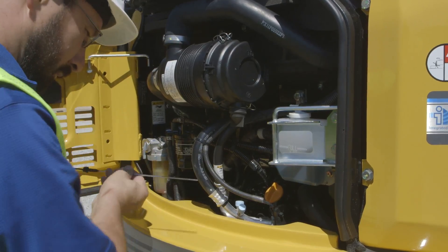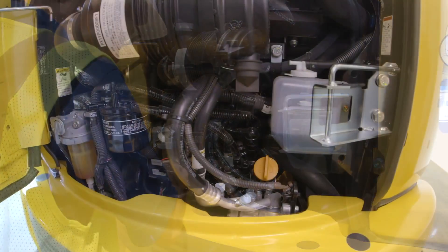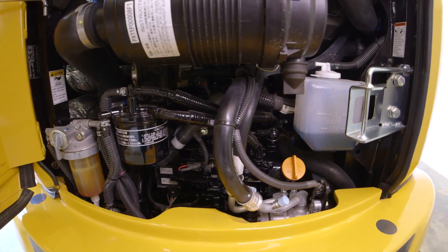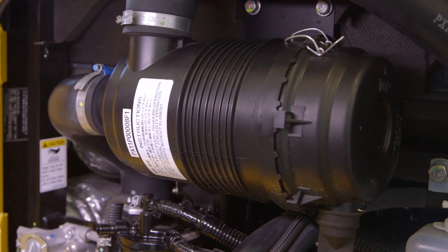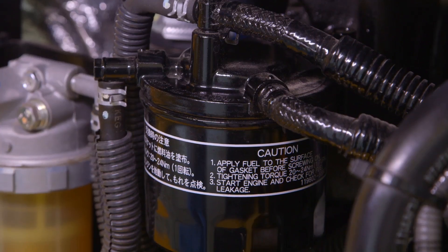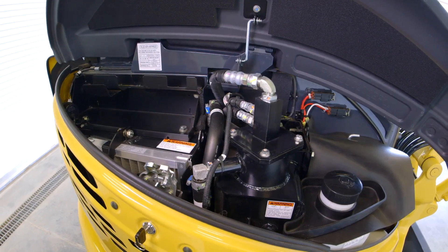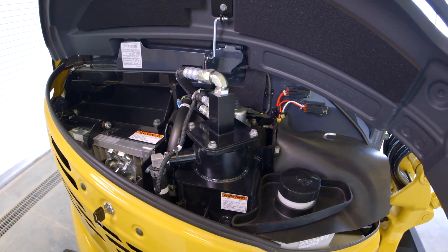As we all know, daily maintenance checks are essential for safe and reliable machine operation. With the SK35SR, daily maintenance can be performed at ground level with an easy to understand layout and cover design. There is easy access to the air cleaner, high-grade fuel filter and the pre-fuel filter with built-in water separator. The right side door gives you access to the fuel tank, cooling fluid and the INDR filter.